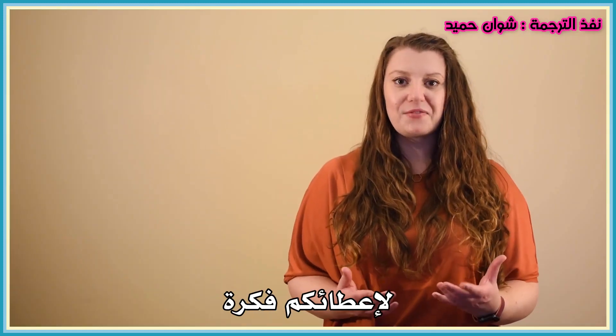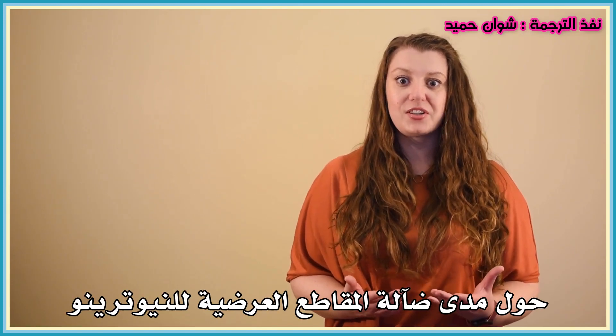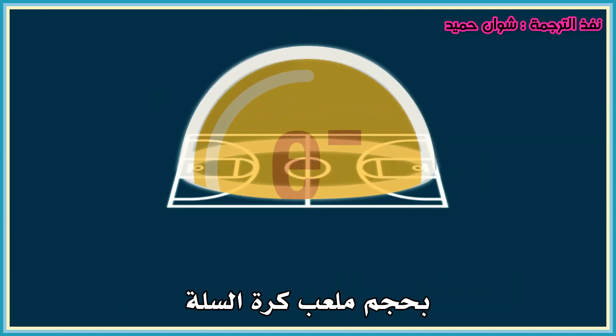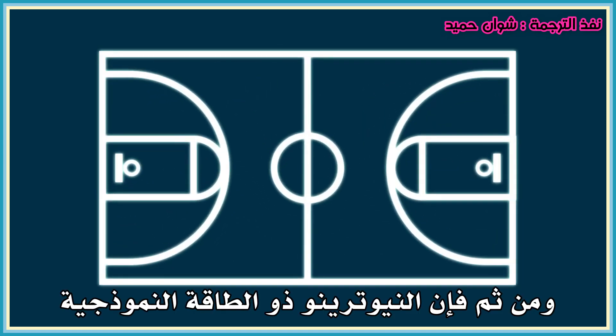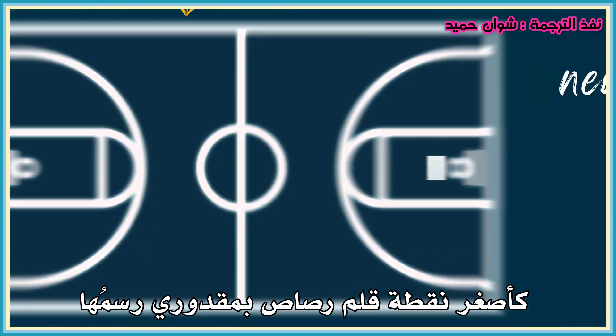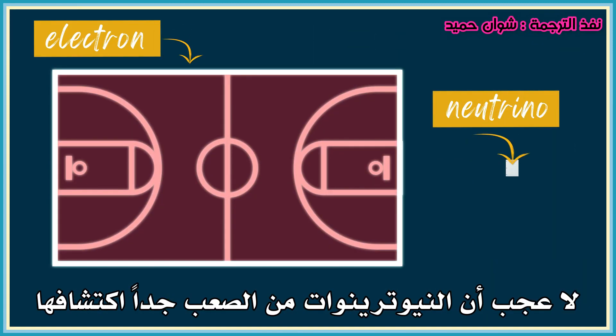To give you a sense of how minuscule neutrino cross-sections are, imagine that an electron's cross-section was the size of a basketball court. Then a neutrino at a typical energy would have the same cross-section as the smallest pencil dot I can draw. No wonder neutrinos are so hard to spot.